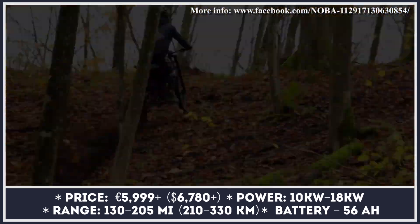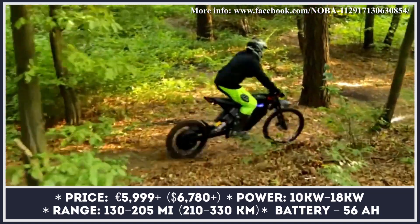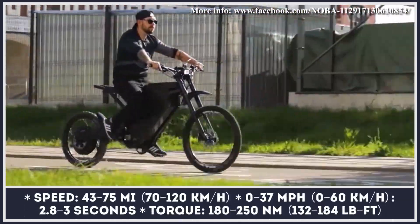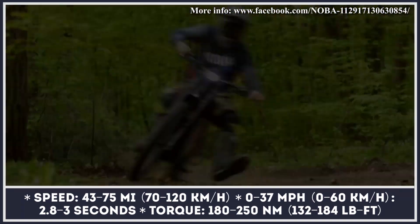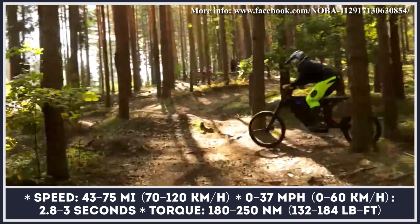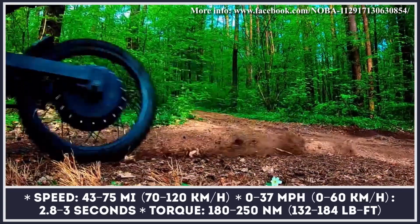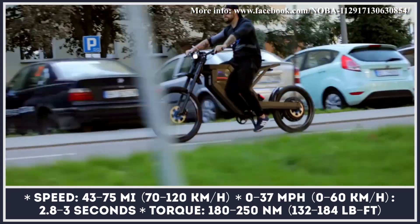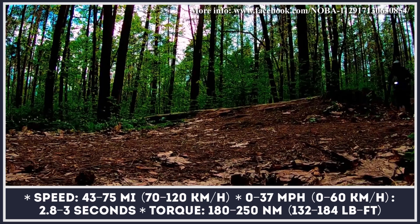The Nuba 1 is offered in two power modifications. The higher-spec model is equipped with an 18-kilowatt electric motor, while the cheaper modification gets a 10-kilowatt unit. Both modifications come with a 56-amp-hour battery, which can offer up to 130 miles of continuous riding, with a top speed limited to 68 mph. The company is currently looking for ways to fund production of this e-motorbike. If you believe in the future of this model, you can place a pre-order today and receive your two-wheeler in one of three available colors — blue, red, or black.